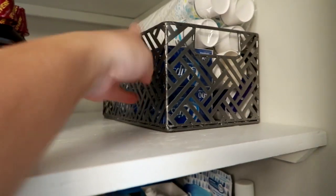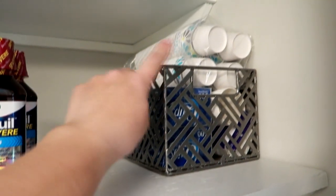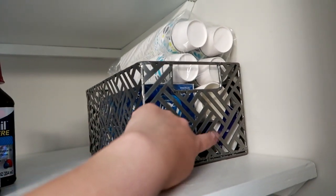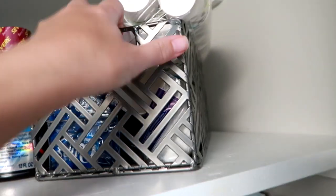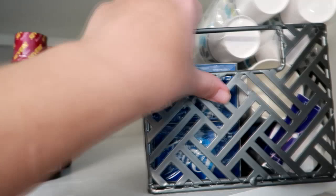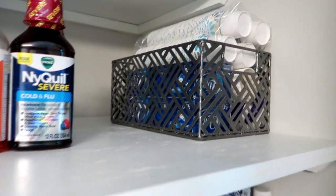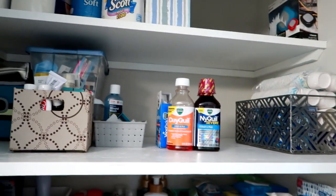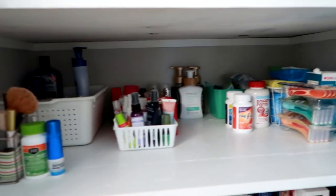And this metal crate has backup Q-tips, Dixie cups for mouthwash or taking pills or medicine, and then a backup of cotton rounds — like eye makeup remover pads. They're kind of all the same oblong shape, so I just keep them in there. I like everything to be clean and uniform and have its own space.